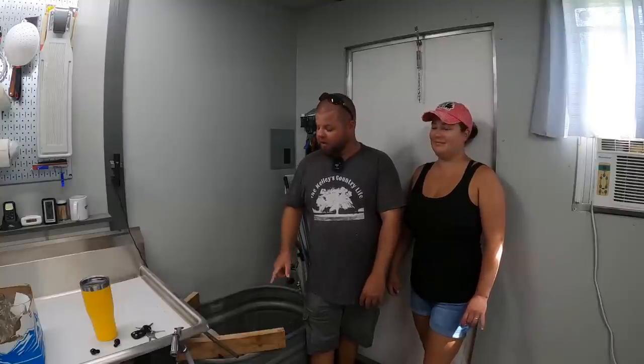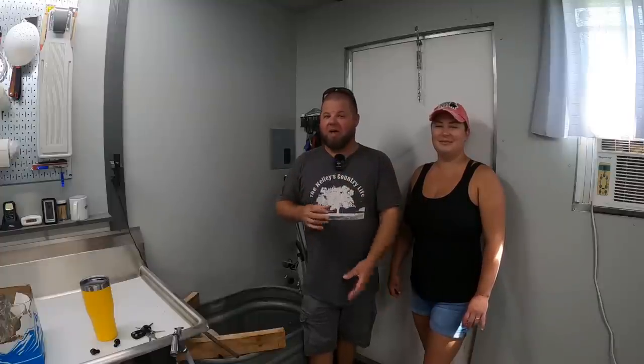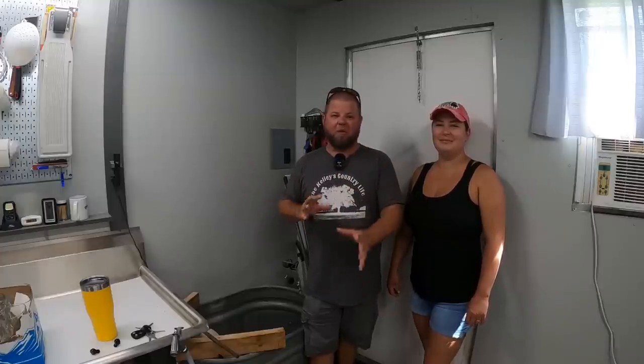Actually, I came in here the other day and one had flown up into the heat lamp and was just laying up there — I got a picture of it. So they're getting to the point they can just about get out. They're getting extremely restless, pecking at each other, which is natural chicken behavior, but we think they're fully feathered enough to handle being outside.